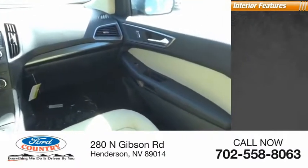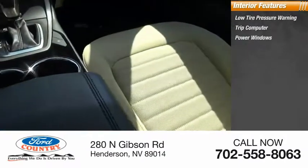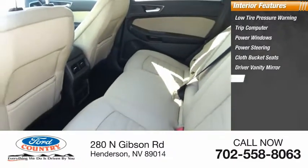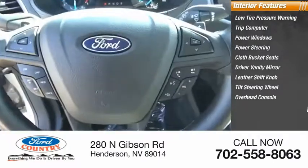Inside you'll find low tire pressure warning, trip computer, power windows, power steering, cloth bucket seats, driver vanity mirror, leather shift knob, tilt steering wheel, overhead console, and panic alarm.